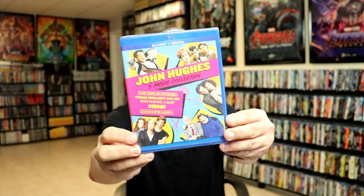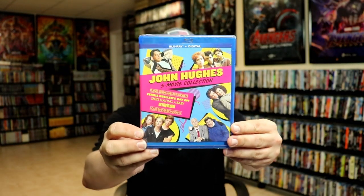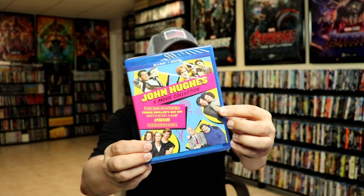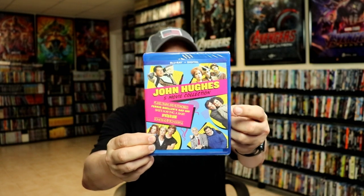From Paramount Presents I got Mommie Dearest — still need to check it out, always heard great things. I got the John Hughes 5-movie collection. The only film I didn't have was She's Having a Baby — my wife and I are very fond of that movie, so I went ahead and bought the whole collection to have all these films together.